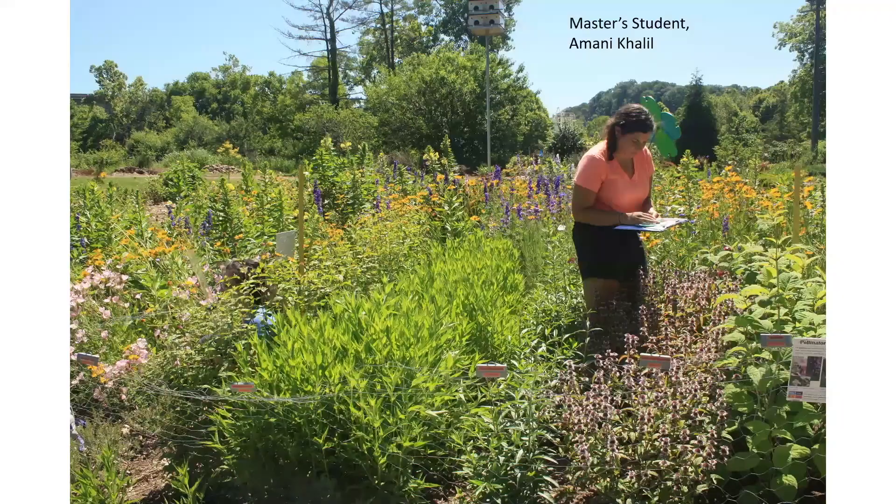We also have to track the number of flowers or inflorescences of each of the different plant families. Here's master's student Amani Khalil counting inflorescences. This can take quite some time as many of the plants flower in great abundance.